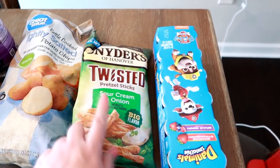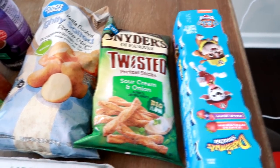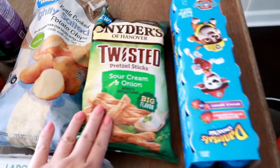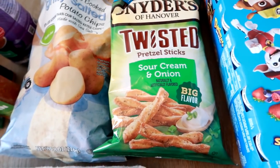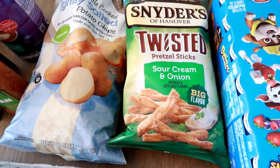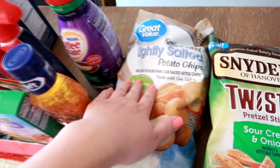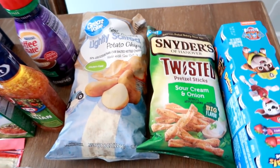I got the jalapeño ranch version of these chips last week — they were literally amazing, but completely sold out. So I did see they had the sour cream and onion flavor, and I have a feeling they're going to be really good. So I got these as well for snacking and a pack for my husband's lunches. I got these Great Value kettle cooked lightly salted potato chips for Matt's lunches as well.